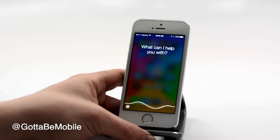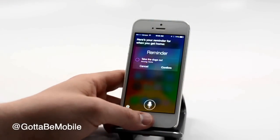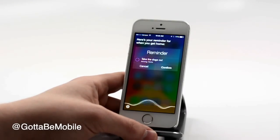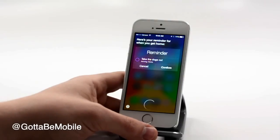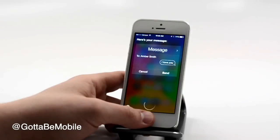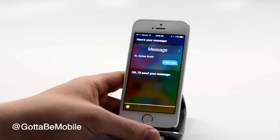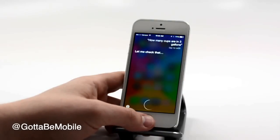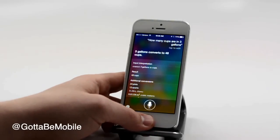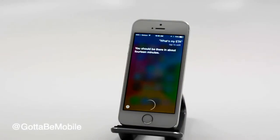Remind me to take the dogs out when I get home. [Siri: Here's your reminder for when you get home.] Send a message to my wife saying I love you. [Siri: Ready to send it?] Yes. [Siri: I'll send your message.] How many cups are in three gallons? [Siri: Three gallons converts to 48 cups.] What's my ETA? [Siri: You should be there in about 14 minutes.]